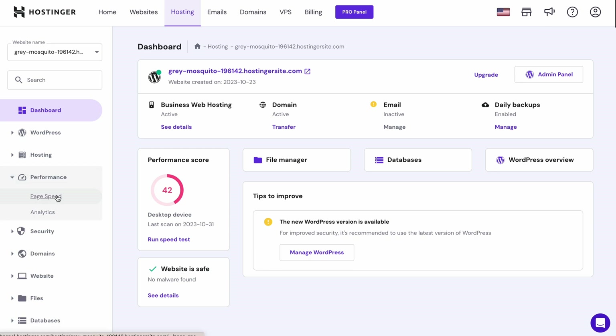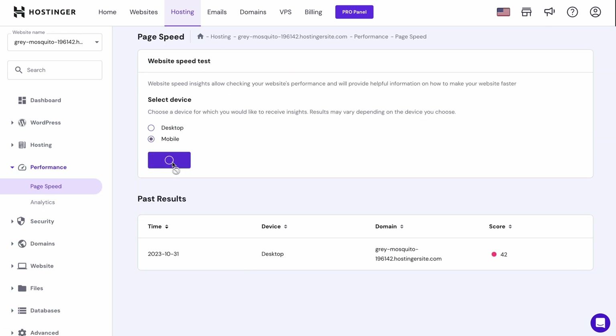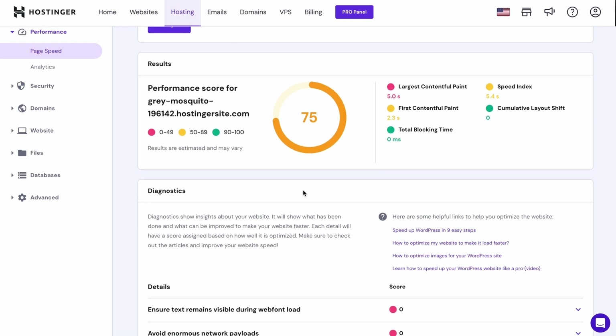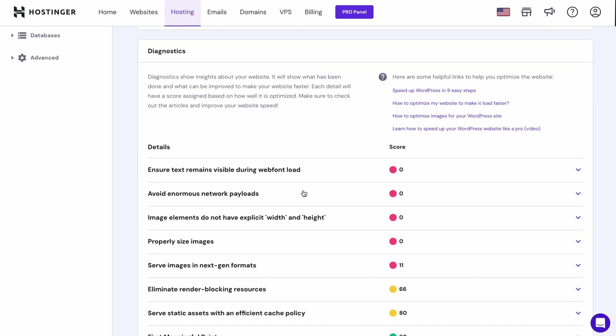Before launching your website, ensure everything is functioning properly. Start by navigating through each page and link, ensuring all buttons, forms, and menus work as intended. After that, see how your website appears on devices like desktops, tablets, and smartphones — it should be responsive and user-friendly regardless of the device. You can use tools like Google PageSpeed Insights directly from your HPanel dashboard. Head to the PageSpeed feature in HPanel, choose Desktop or Mobile, and click Analyze. You'll be shown performance reports including Core Web Vitals, speed index, and time to interact, along with actionable tips on how to optimize your website further.